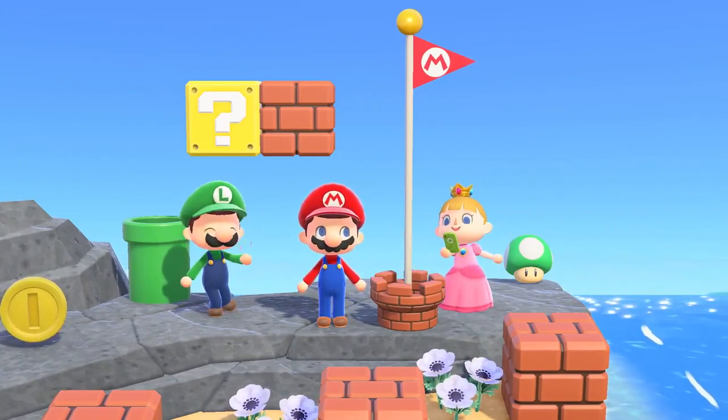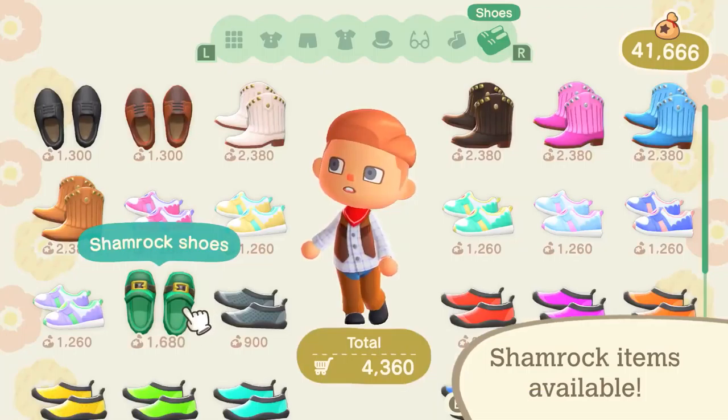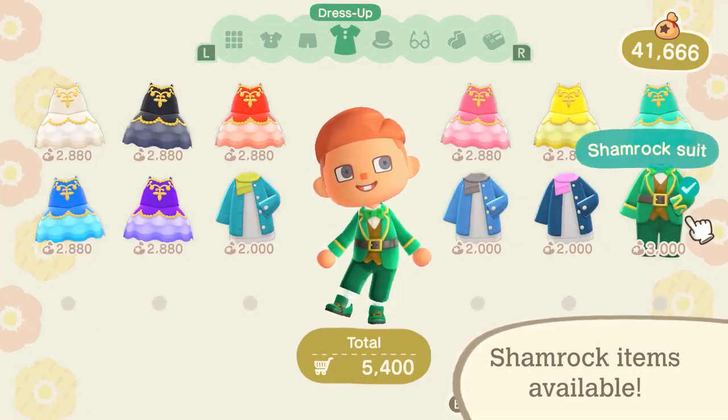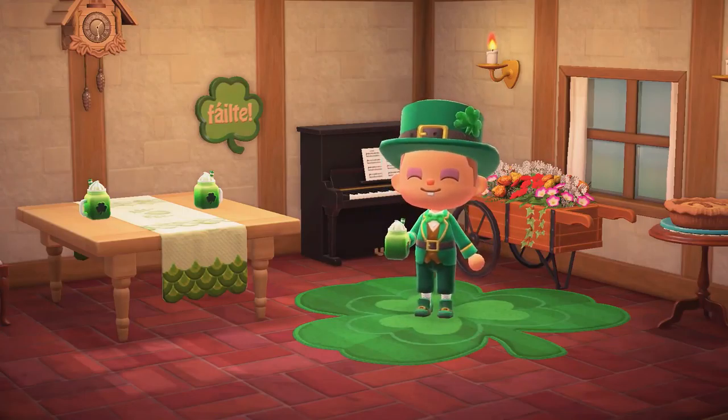And if you're feeling lucky, why not celebrate Shamrock Day on March 17th? Use your bells to purchase Shamrock-themed items from both Nook Shopping and Able Sisters from March 10th through March 17th.